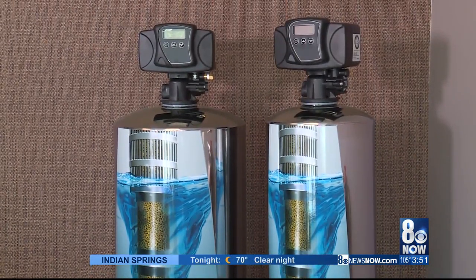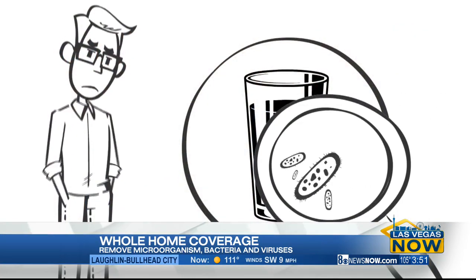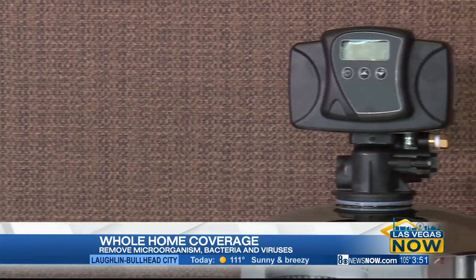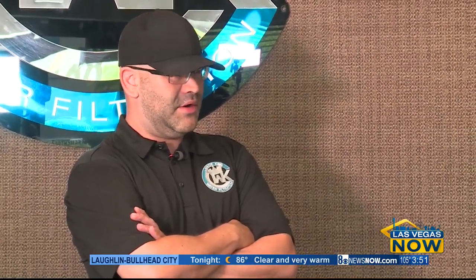So what are some of the impurities that you guys are taking out of the water with this system? Well, first and foremost, things like chlorine, which they use in all municipal water to kill bacteria and microorganisms. We're going to remove all of your volatile organic compounds, of which there's literally hundreds of different ones. Heavy metals, different pharmaceuticals. Even certain radioactive isotopes can be removed from your water, which unfortunately are common in our groundwater.